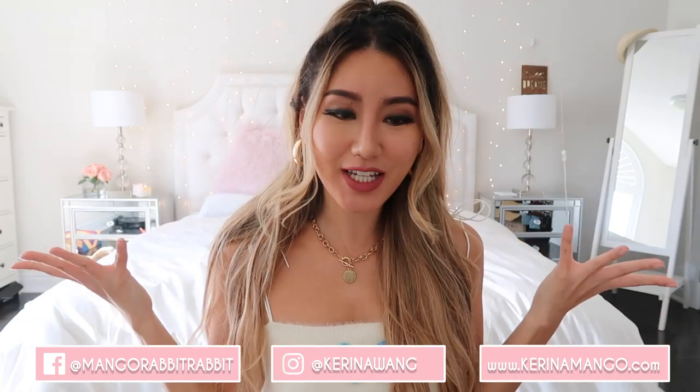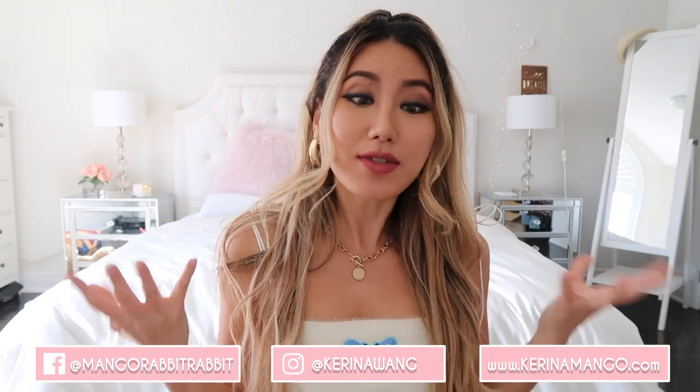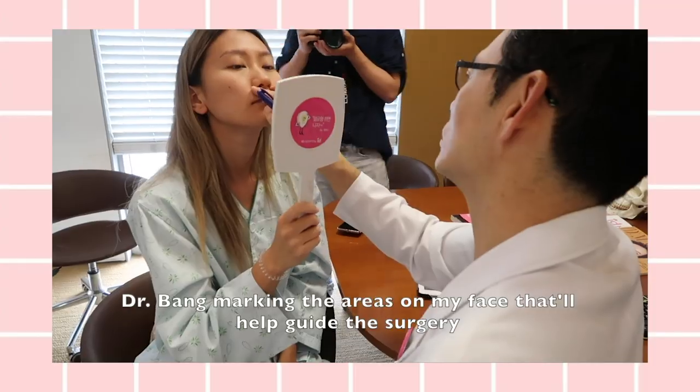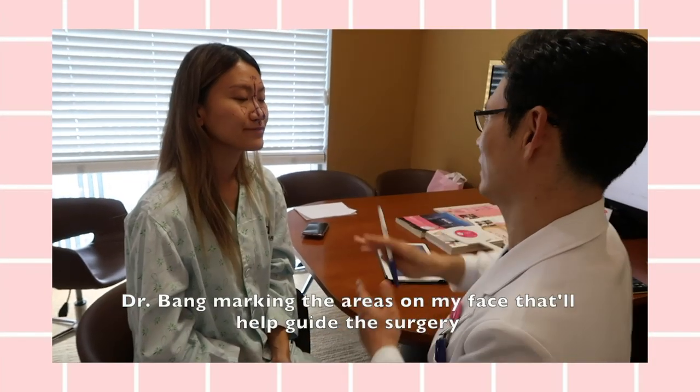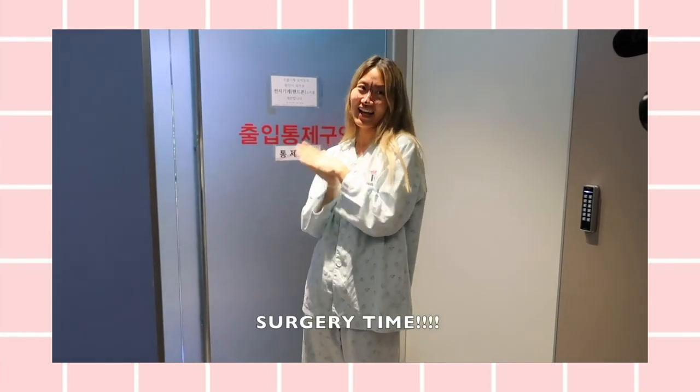Hi guys, and welcome back to my YouTube channel. A lot of you know that I was recently in Korea for two weeks because I was doing plastic surgery — I got a nose job. Today is my two-week anniversary from the date I did my surgery, and this is what it looks like right now.